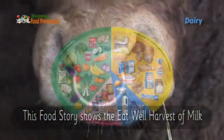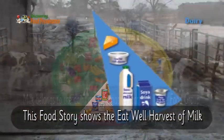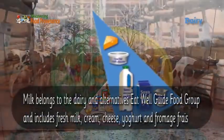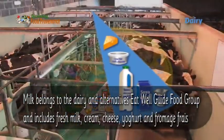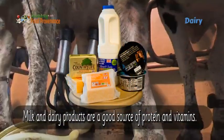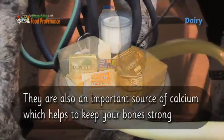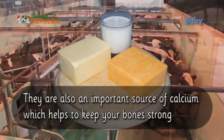This food story shows the eat well harvest of milk. Milk belongs to the dairy and alternatives eat well guide food group, which includes fresh milk, cream, cheese, yoghurt, and fromage frais. Milk and dairy products are a good source of protein and vitamins, and they are also an important source of calcium, which helps to keep your bones strong.